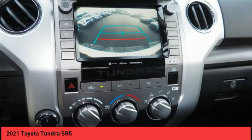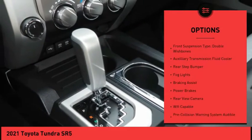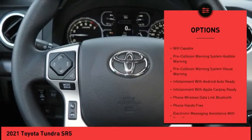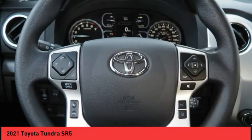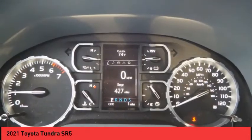Here are some of this vehicle's great options: traction control, stability control, front suspension type strut, front suspension type double wishbones, auxiliary transmission fluid cooler, rear step bumper, fog lights, braking assist, power brakes, rear view camera.